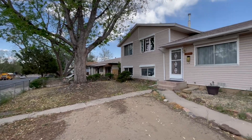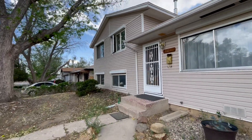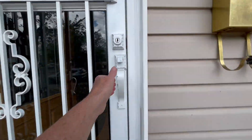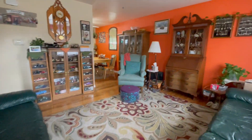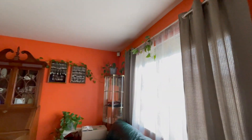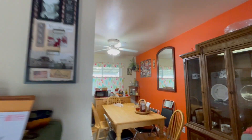Here we are at 2611 Carlsbad. The exterior has been updated within the past few years. The roof was replaced about a year or so ago. This front window is old — this is not the new vinyl, but still works well.